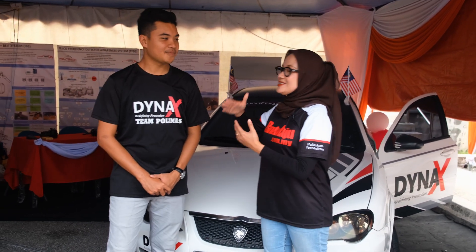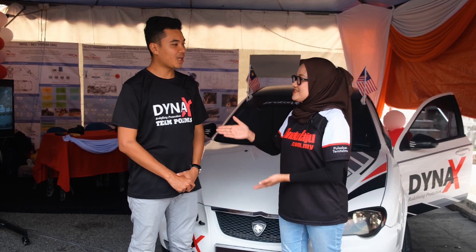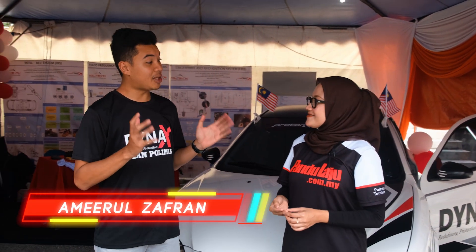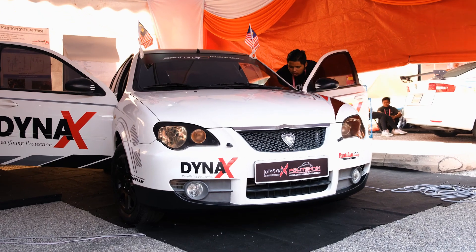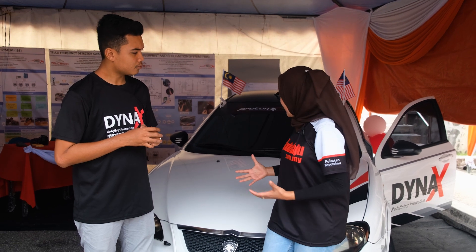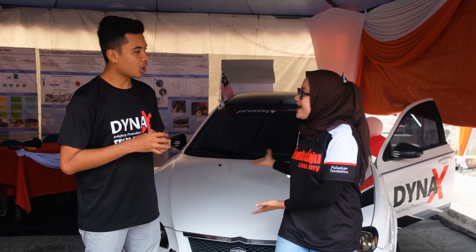Sekarang kita bersama dengan salah seorang pelajar daripada Polimas Jitra. Perkenalkan diri sikit. Nama saya Amiro Zafran. Saya dari Polimas dan saya bawa tim saya dengan kenderaan Dyna X. Boleh tak Amiro ceritakan sikit kepada kita apakah yang Amiro dah buat dengan si Dyna X ni?